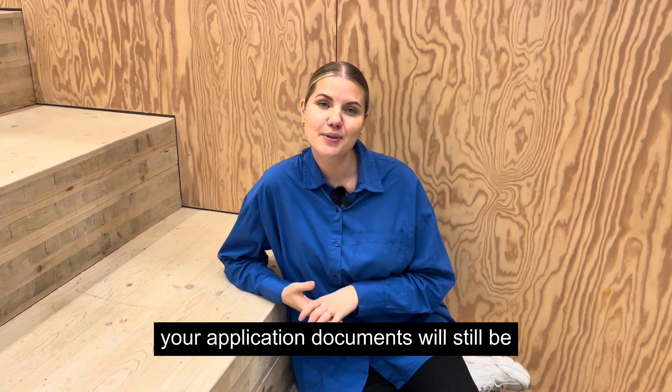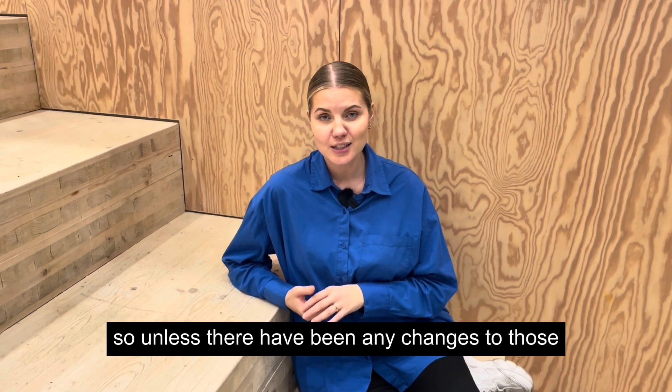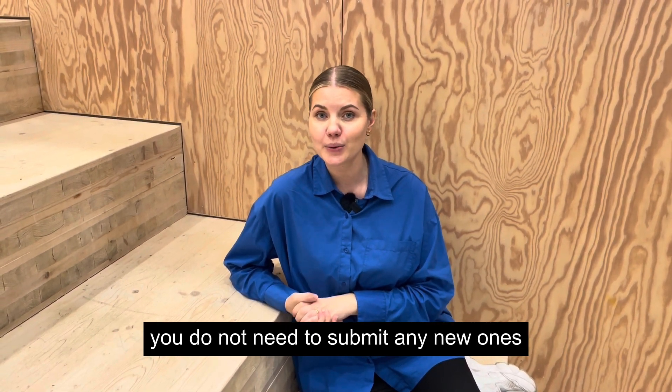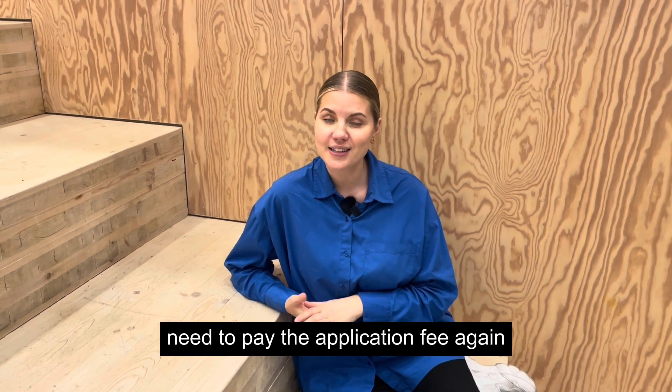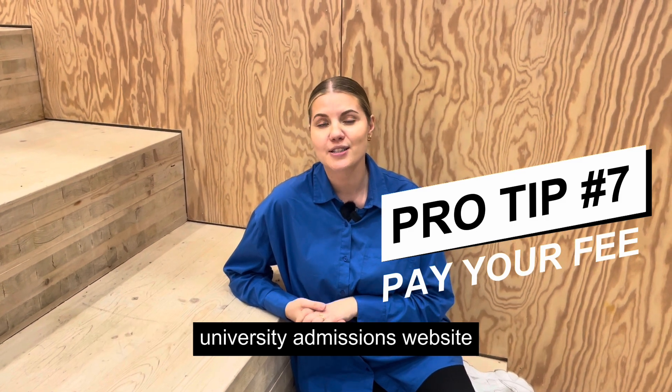Your application documents will still be in the university admissions profile that you used last time you applied, so unless there have been any changes to those, you do not need to submit any new ones. You will however need to pay the application fee again, and you can find more information about that on the university admissions website.